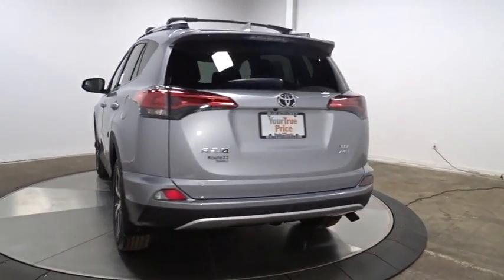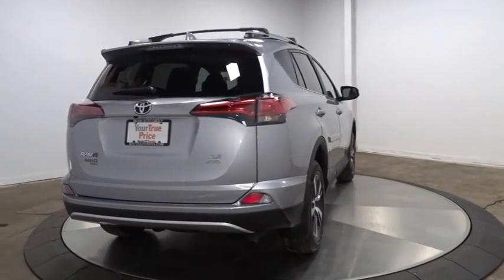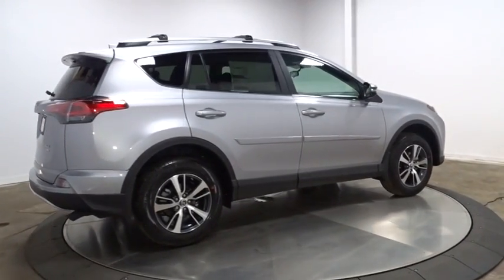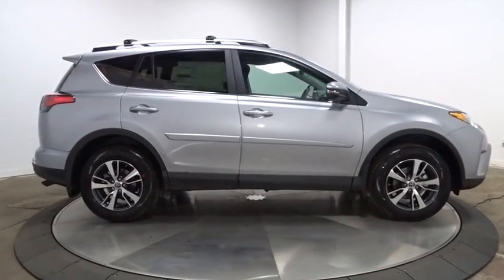This vehicle has less than 100 miles. Here are some of this vehicle's great options: keyless entry, leather-wrapped steering wheel, fog light, trip computer, clock, electronic stability control, outside temperature gauge, day and night rearview mirror.